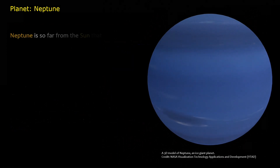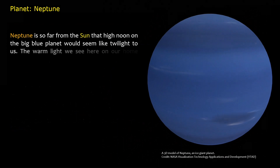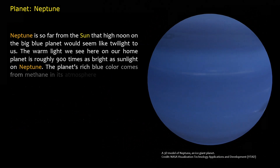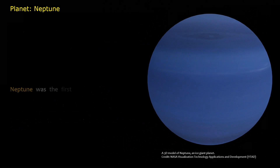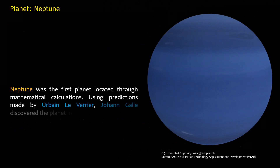Neptune is so far from the Sun that high noon on the big blue planet would seem like twilight to us. The warm light we see on our home planet is roughly 900 times as bright as sunlight on Neptune. The planet's rich blue color comes from methane in its atmosphere, which absorbs red wavelengths of light but allows blue ones to be reflected back into space. Neptune was the first planet located through mathematical calculations. Using predictions made by Urbain Le Verrier, Johann Galle discovered the planet in 1846.